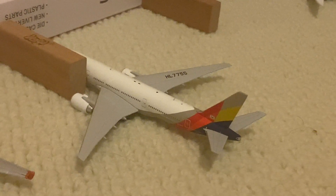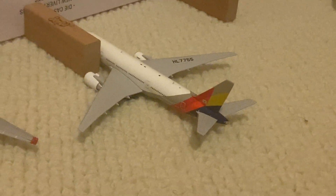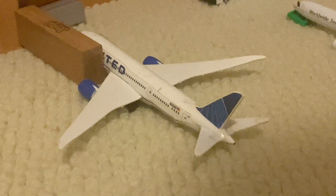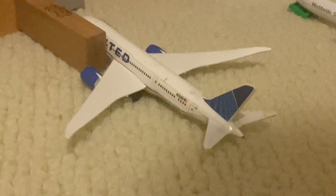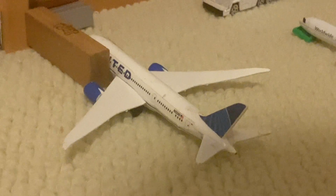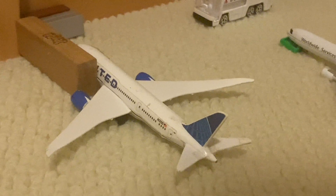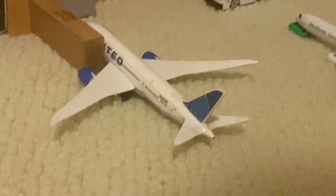The Asiana 777-200 is heading to Seoul as flight 231 and came in as flight 232. Finally, we have the United 777-10 coming from Chicago as flight 219, and this time it's going to be operating the flight to Washington Dulles — I'm not sure if United is still doing that route. It came in from Chicago O'Hare earlier and will be heading to Washington Dulles.